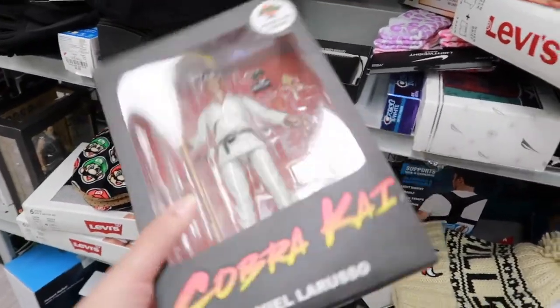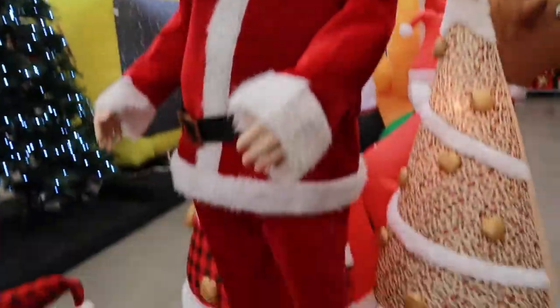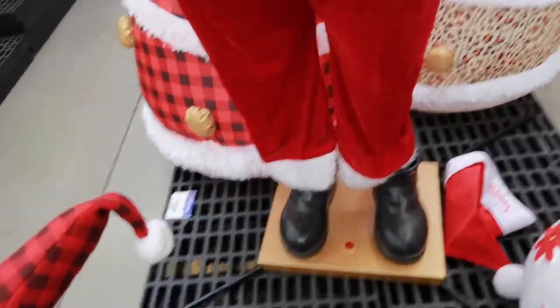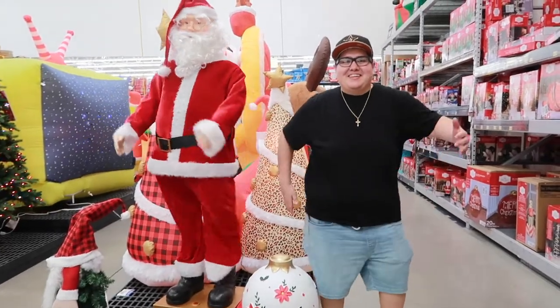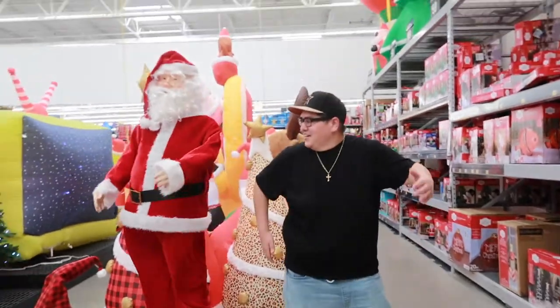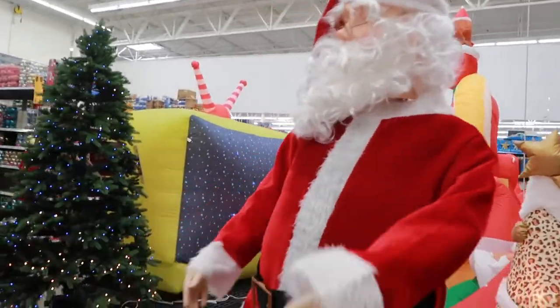We're at Walmart and we're seeing this dancing Santa Claus. I'm gonna get my dad to film me because I'm gonna dance just like him. See, I was dancing just like him — big old Santa Claus!